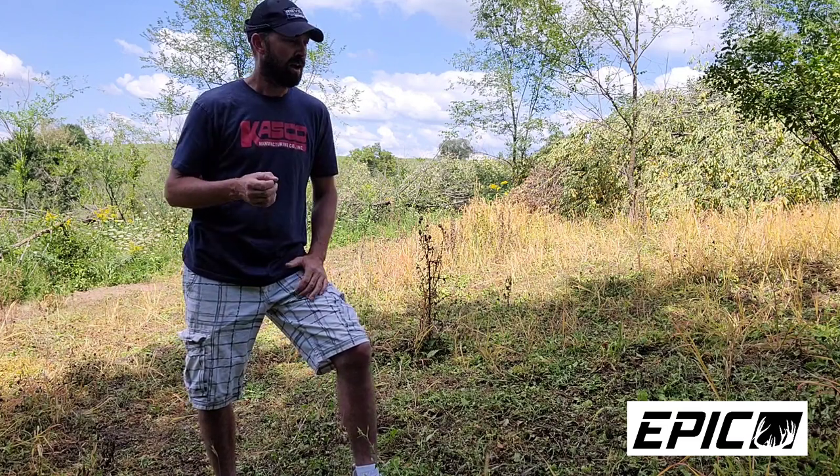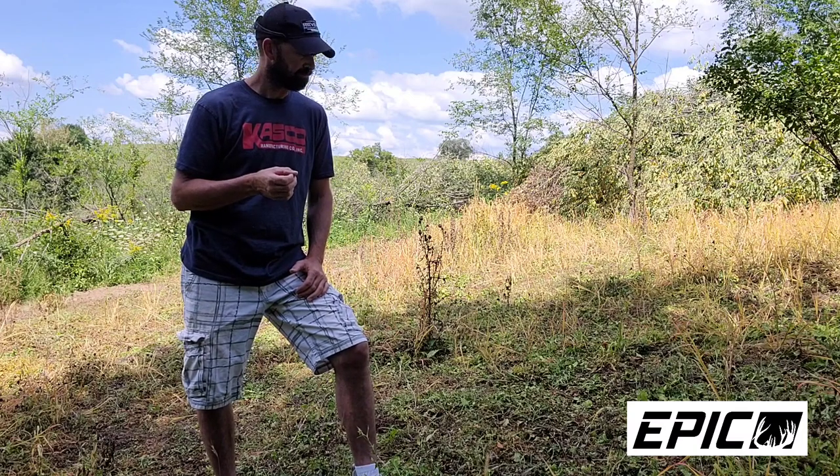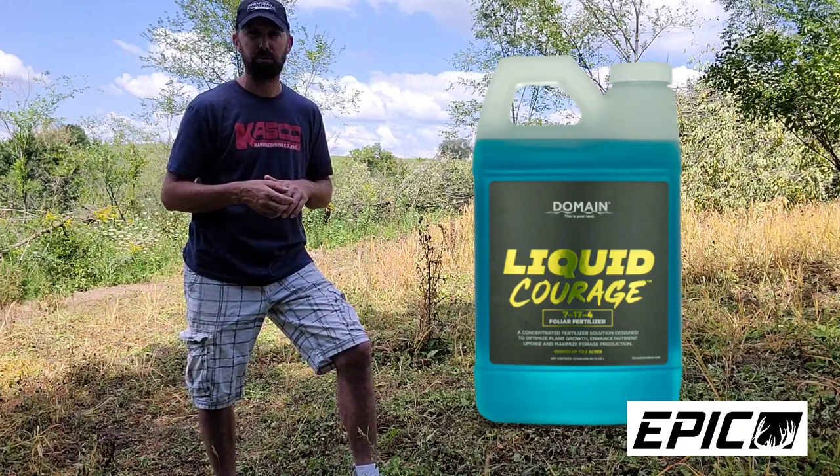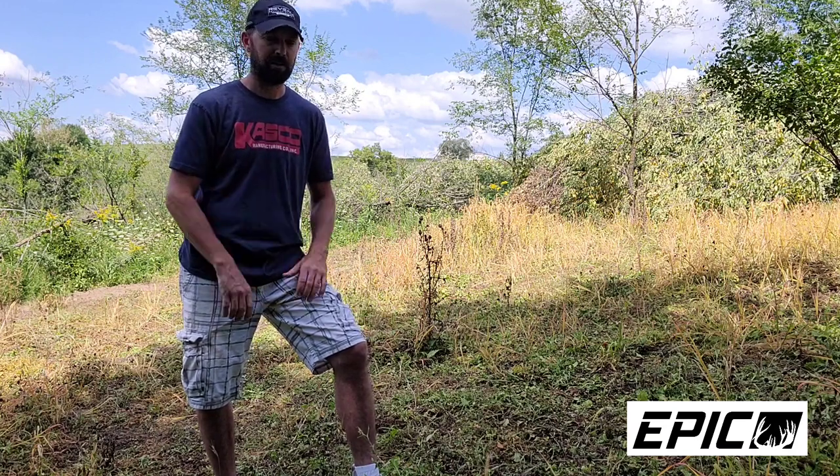We could also come in here with Domain's Liquid Courage foliar fertilizer — give it a shot of that to really help boost the crop. Everyone who's been using it has had pretty good results. It's not just the guys at Domain who talk it up — friends of mine in the industry and even average everyday hunters have been using their Liquid Courage foliar fertilizer product with great results. I highly recommend it.